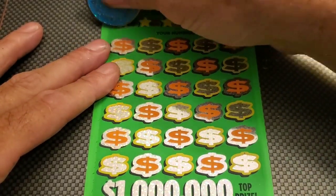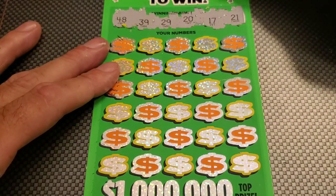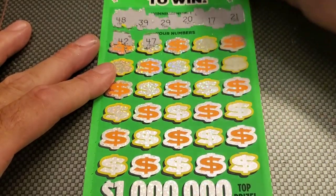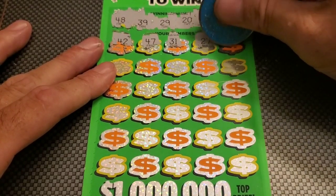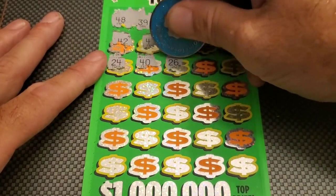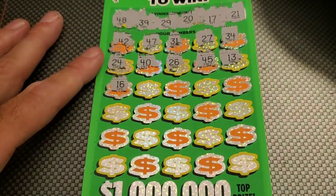This is ticket number eight. Our numbers are 17, 20, 21, 29, 39, and 48. Let's find one of those five times or ten times symbols. 42, 47 — that's a one off. 31, 27, 34, 24, 40 — nope. 26, 45, 13, 16 — that's a one off.